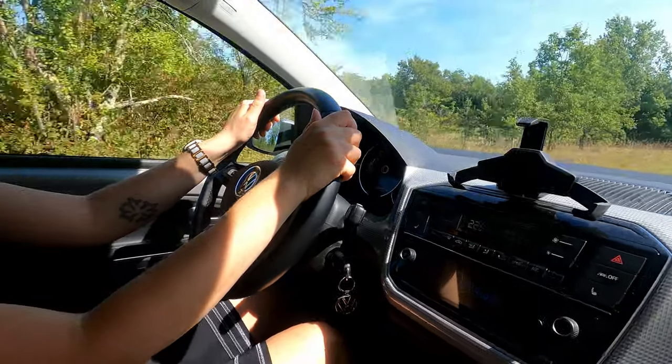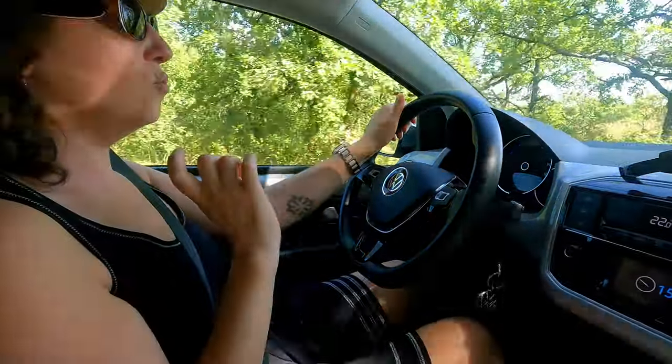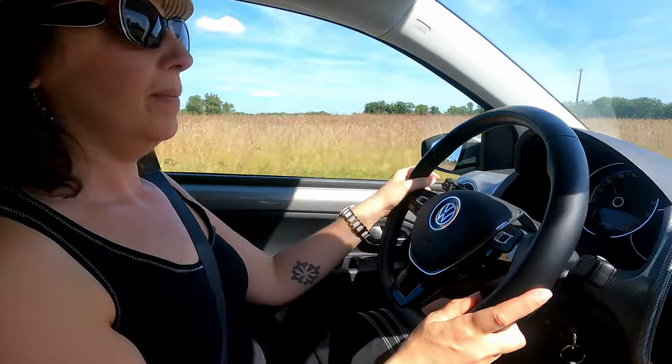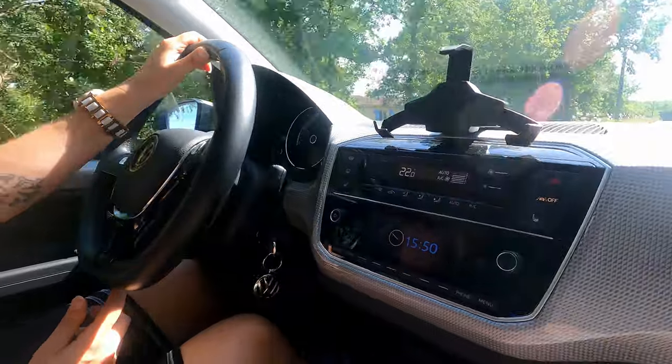Dans d'autres vidéos sur la chaîne, j'ai été autrement plus critique — l'ID3 par exemple. La e-Up me surprend. L'ID3 n'est pas une micro-citadine. Pourquoi j'avais critiqué l'ID3 ? Parce que grosso modo, en termes de prix, celle qu'on a essayée avec ses options était placée au niveau de la Tesla Model 3 — et là, clairement, 36 000 euros dans une ID3, non. Pour les trajets quotidiens que tu as à faire, ce genre de voiture serait parfait.